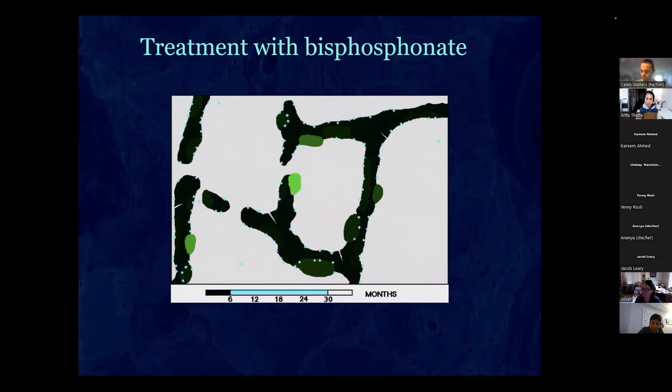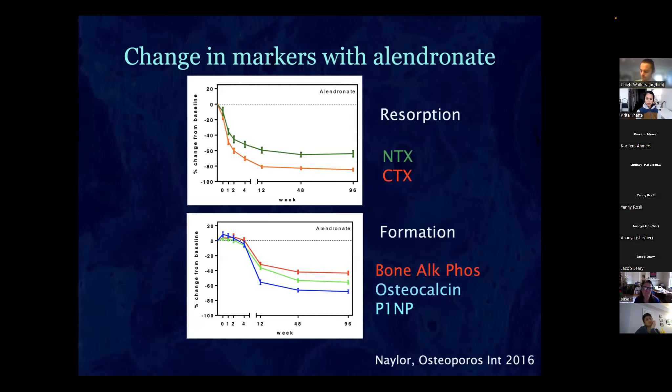After about six months on bisphosphonates, the bone sits there and allows mineral to come in — which is why I colored it a little darker. We can measure this with backscattered electron microscopy to see there's more mineral, and that's what makes bone density go up. Critically: you're not making more bone, you're putting mineral into the bone you already have.